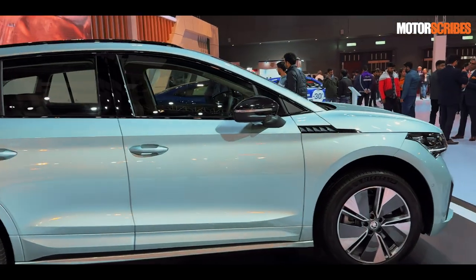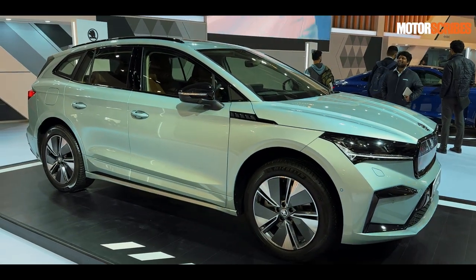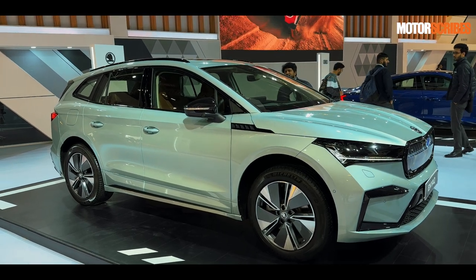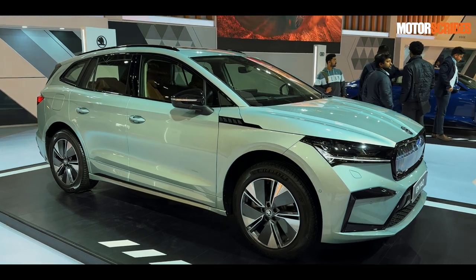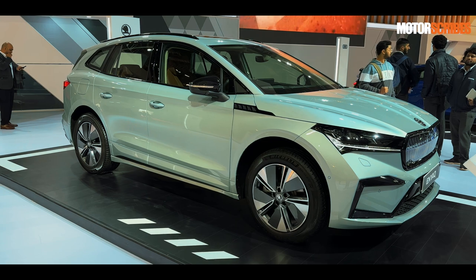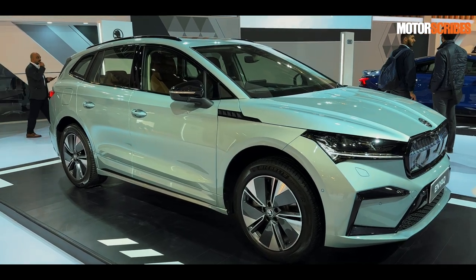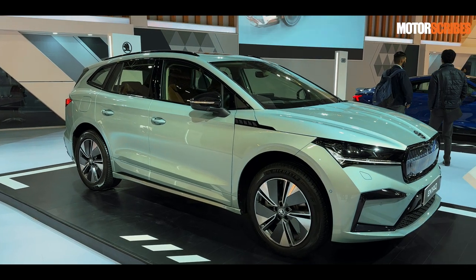We will get to know more when Skoda eventually launches this in India later this year. For now, the big takeaway is that it is coming to India and launching this year. So keep your eyes peeled if you're looking for a striking e-SUV. If you have any questions, feel free to drop a comment — I answer every comment that comes in on the Motorscribes channel.